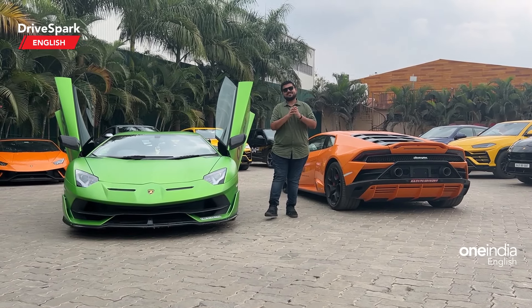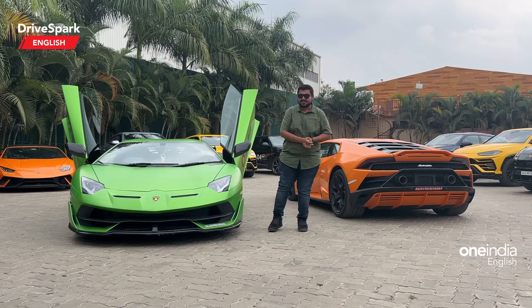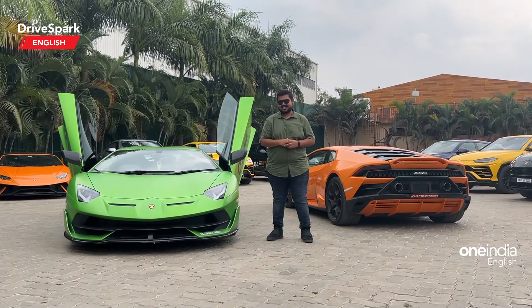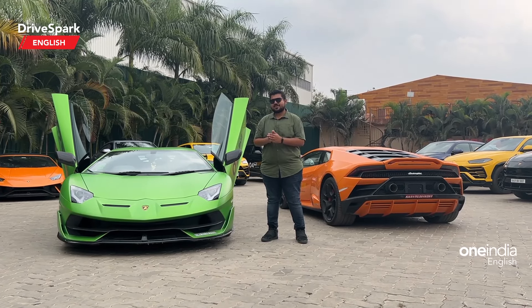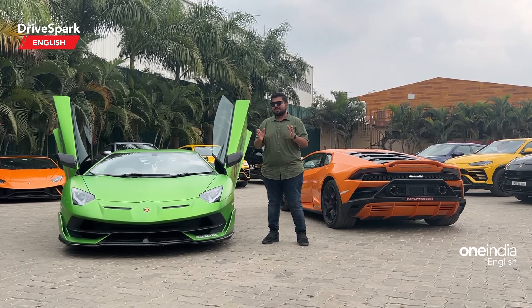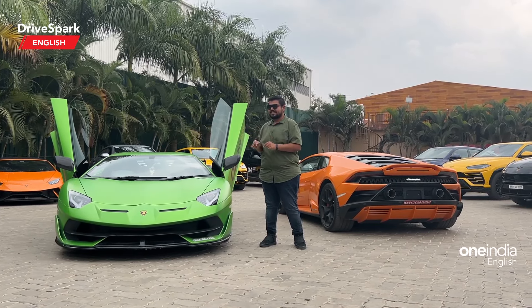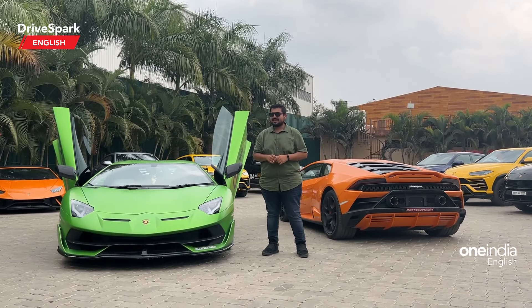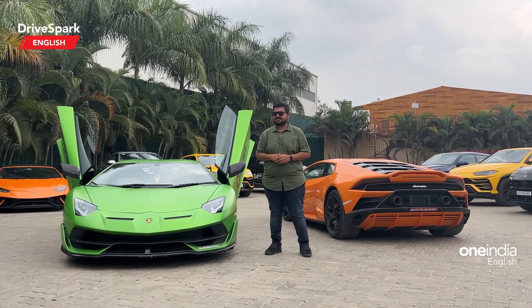Hello and welcome to DriveSpark. This is Bhardwaj and I have a slew of Italian bulls in the background and I'm standing next to an Aventura SVJ. Welcome to Bull Run 2023 from Lamborghini Bangalore edition. In this video I'm gonna show you all the Lamborghinis that are present in this run. We also have something special at the end, so don't miss out — watch till the end of the video. Let's get started.